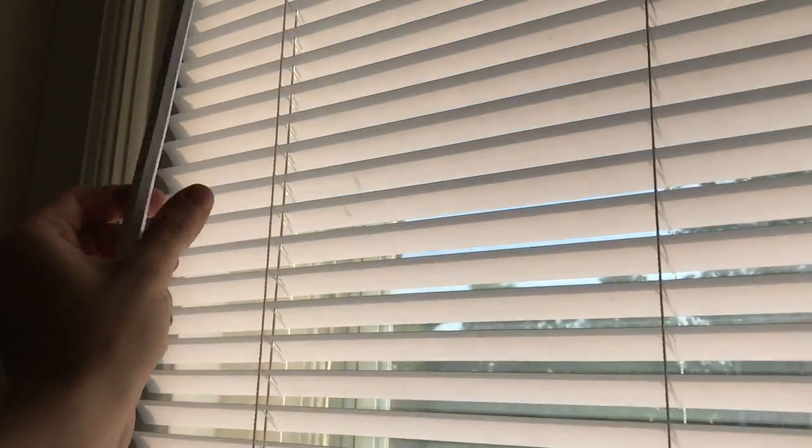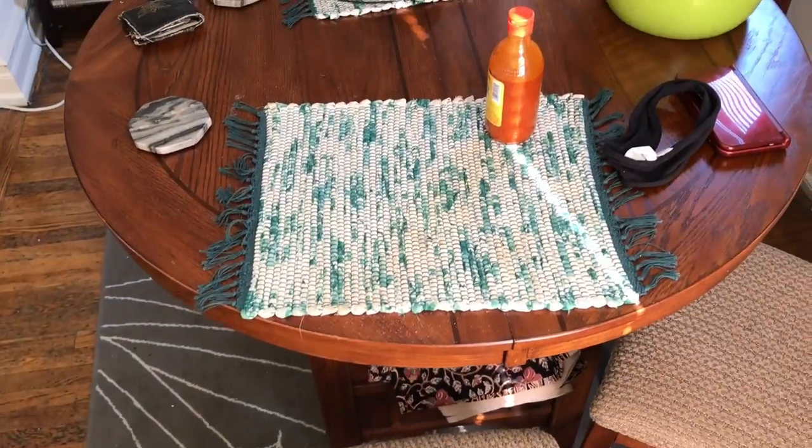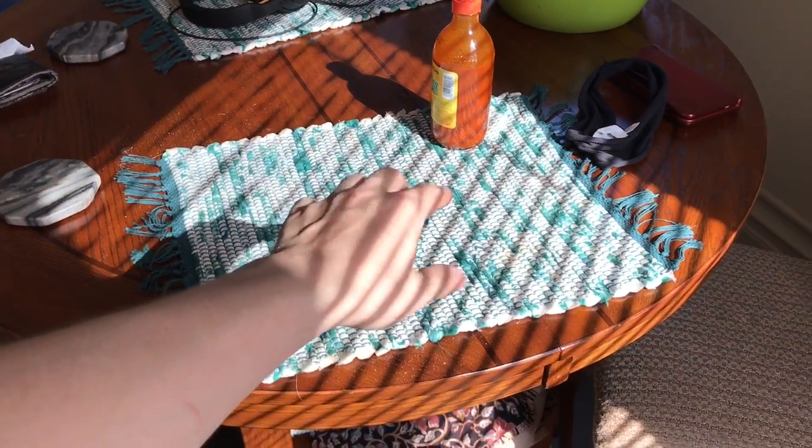Look, I'll turn this thing. It doesn't look too different when you look at it, but look — no sunbeam on the hot sauce. I'll open them. That's open all the way, turned all the other way, so it looks visually the same when you look at the blinds, but so much more light and heat is coming in.